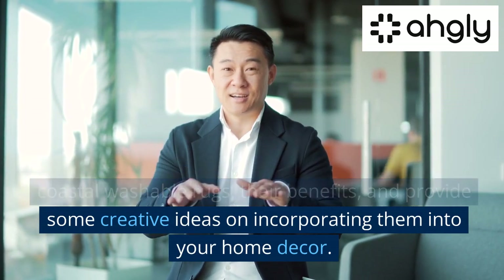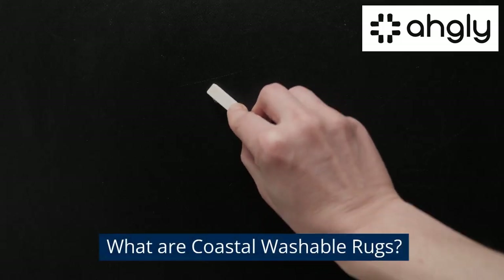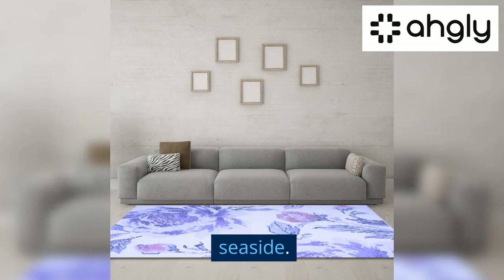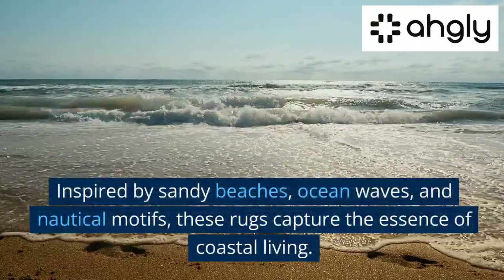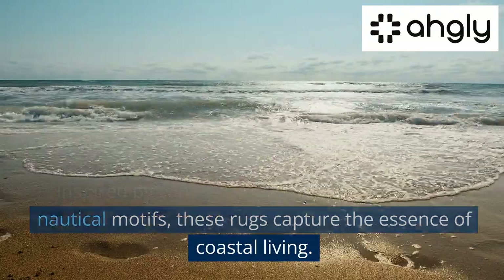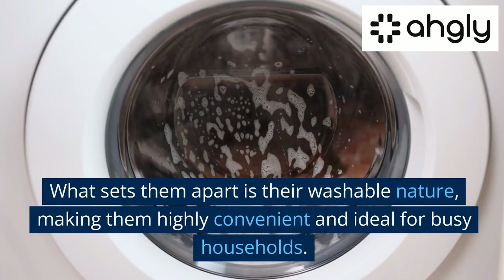What are coastal washable rugs? Coastal washable rugs are a type of floor covering that embodies the beauty and tranquility of the seaside. Inspired by sandy beaches, ocean waves, and nautical motifs, these rugs capture the essence of coastal living. What sets them apart is their washable nature, making them highly convenient.